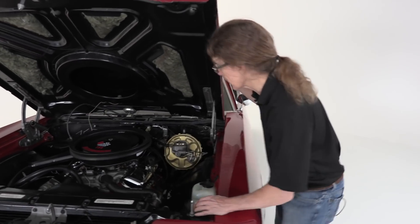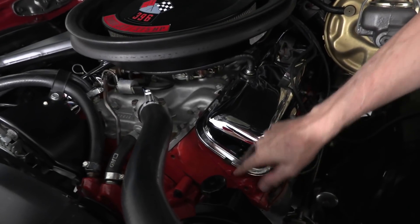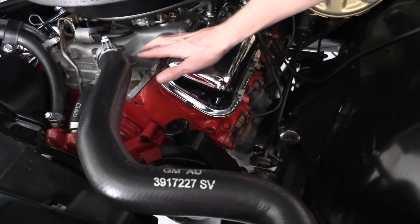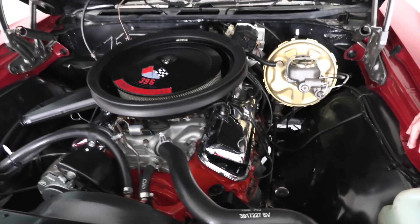Coming in close, I'm going to show you a couple of things that make it different from a regular Big Block Chevy engine. One, it's got rectangular port heads. It's got an aluminum intake. And inside that engine, solid lifters — you can hear it when I turn the engine on. Only about 2,000 of these L78 Chevelles were ever produced, making it one of the rarest and most desirable Chevelles on earth.